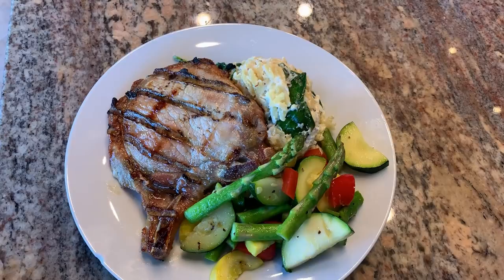For dinner tonight, we're grilling some pork chops with a maple syrup glaze. I'm making spinach parmesan orzo with some sautéed veggies.